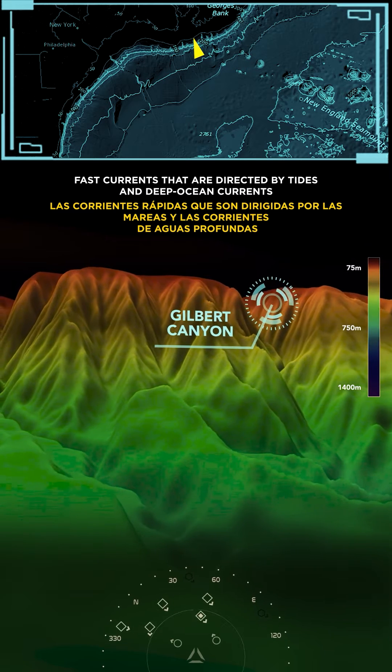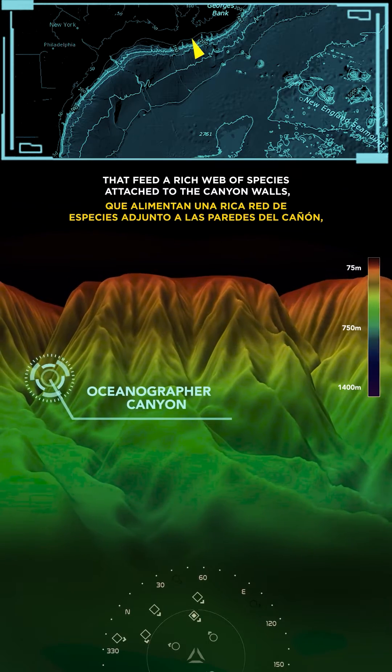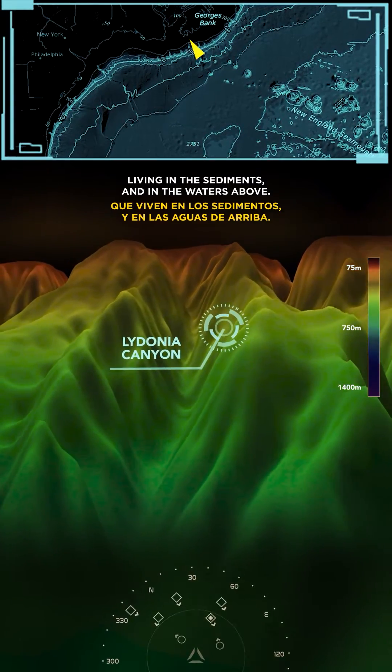Fast currents directed by tides and deep ocean currents bring nutrients, plankton, and fish that feed a rich web of species attached to the canyon walls, living in the sediments and in the waters above.